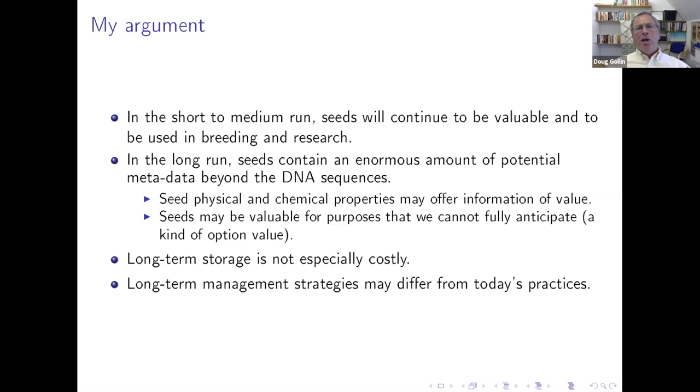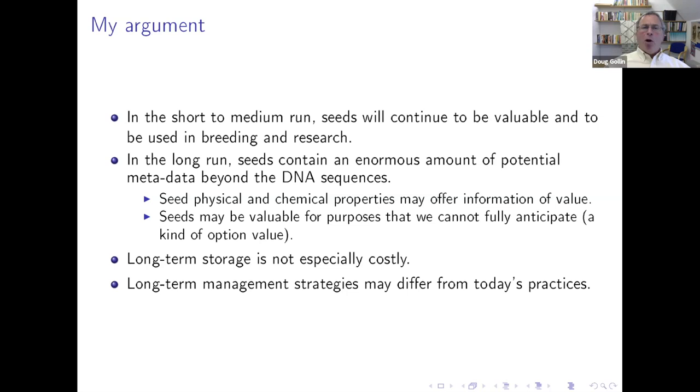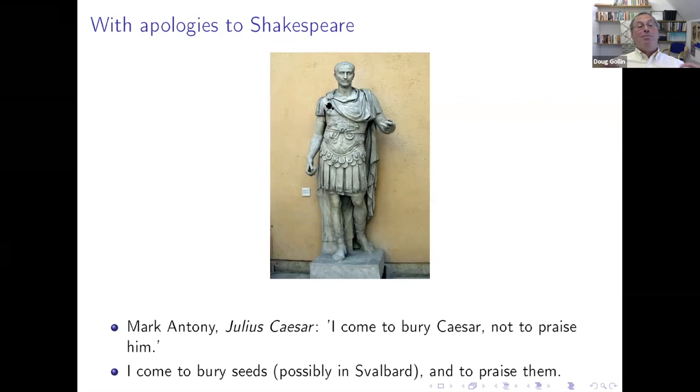If we're going to shift, at some point, from seeing seeds as a necessary and immediate input into plant breeding programs, to thinking of them as elements of scientific collections with broader ranges of values, we may want to rethink the management strategies to prioritize these alternative, yet unknown uses. With apologies to Shakespeare — Mark Antony says in Julius Caesar, 'I come to bury Caesar, not to praise him.' I come to bury seeds, possibly in Svalbard, and also to praise them. I want to argue that long-term storage for future generations and future centuries is something we need to keep in our thinking about genebanks, along with their role in immediate present-day breeding programs.